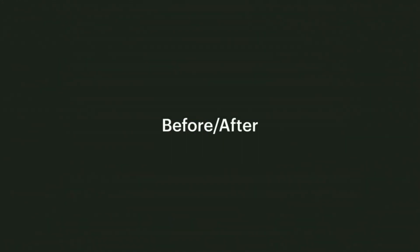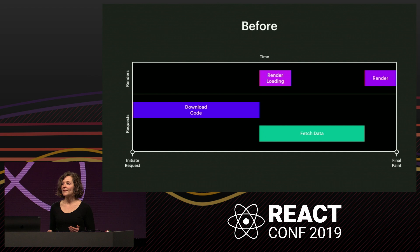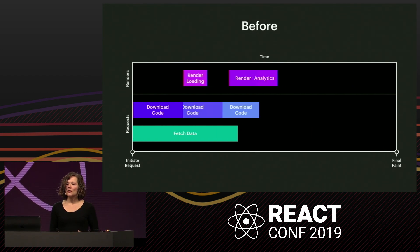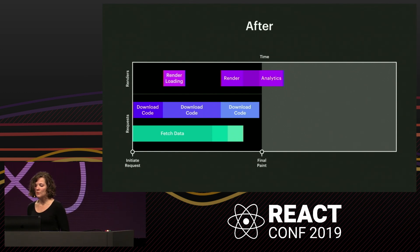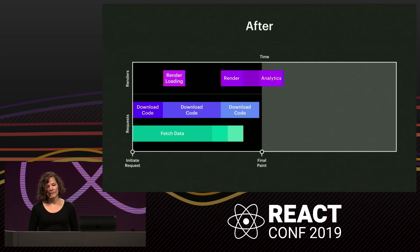Let's recap what we've covered. This is where we started: we download the code, then the data, then we have our final render. First, we parallelize the code and data downloads. Then we split the code download into just the code we need for the different phases: loading, render, and after render. And finally, we stream our data so we can render meaningful content earlier, even if we can't render everything. But all of these improvements are trade-offs, and we've earned other problems along the way. Looking at this timeline, there are a lot of moving pieces, and this doesn't even include things like CSS and images. How do we coordinate when we're ready to show a loading state? And then after that, how do we coordinate when we're ready to do another render pass?